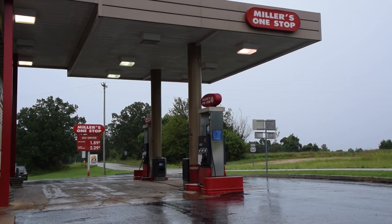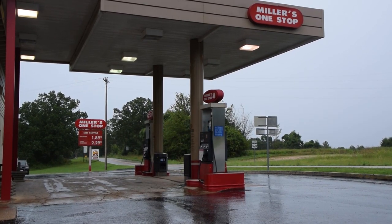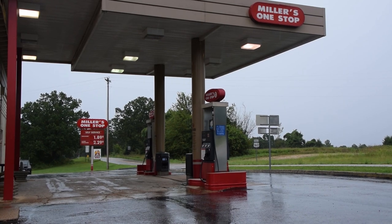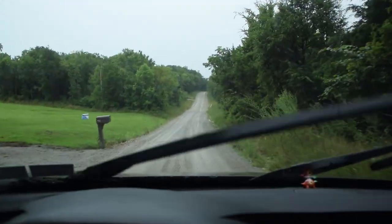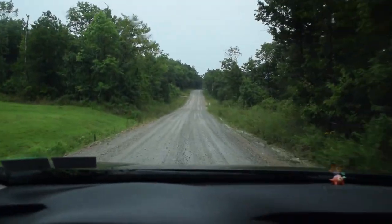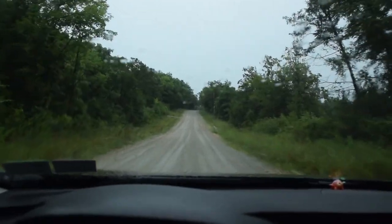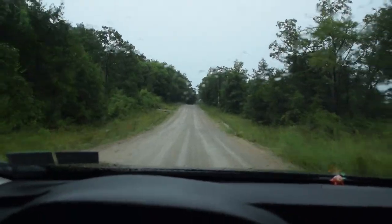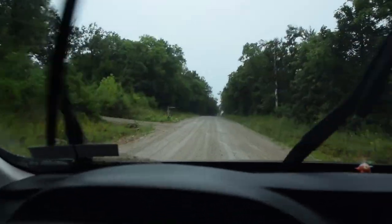Miller's One Stop on US 160. If you make it here, you're just 230 racks and a bottle of Williams away from a party at Eastland. Made it to the dirt road. Just two more miles to go at this point. I'm getting excited — I haven't been here in 11 months.